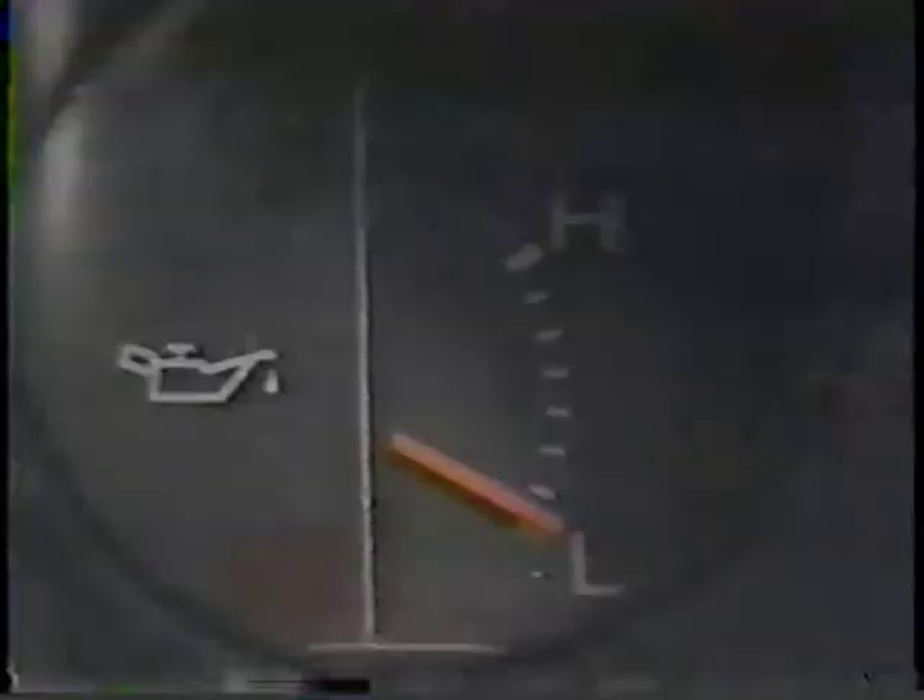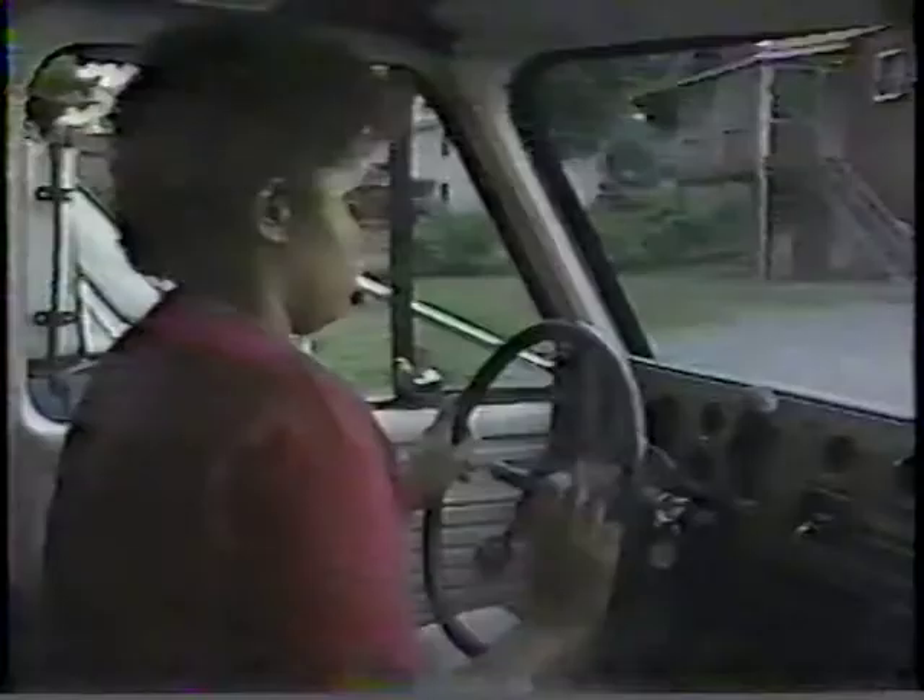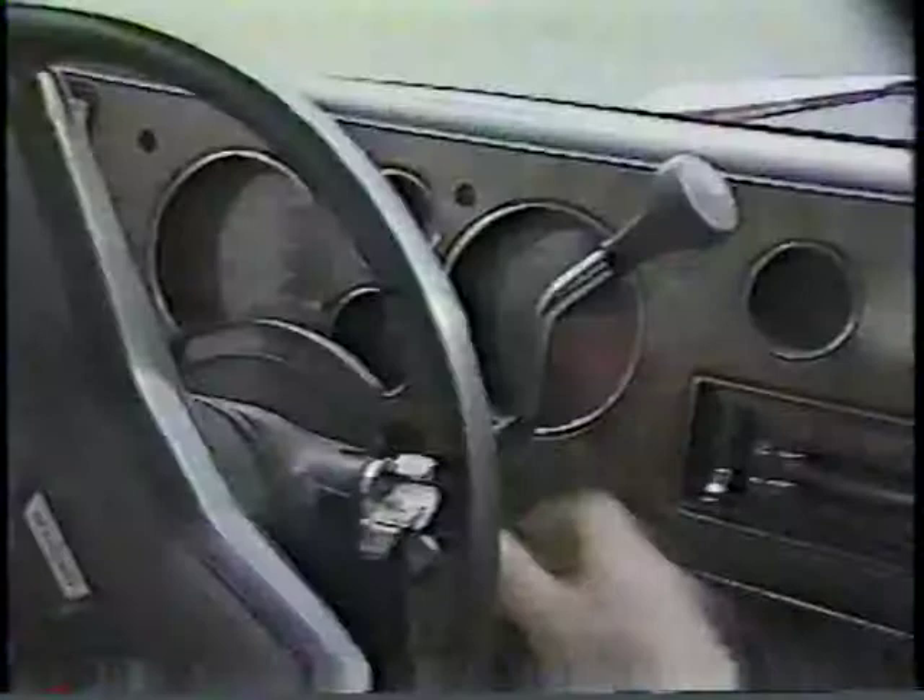Engine starting procedures will vary depending on the type of vehicle. Vehicles with automatic transmissions will usually start in either neutral, park, or both. If your vehicle doesn't have a park position, be sure the parking brake is set before starting the vehicle in neutral. When starting a vehicle with a manual transmission, be sure the parking brake is set and the transmission is in neutral before turning the key. When the engine starts, don't let it race or run at high speed until sufficient oil pressure has built up to thoroughly lubricate the motor. If the engine runs continuously at a high speed, shut it off and report the problem. Do not put the vehicle into gear if the engine is racing.